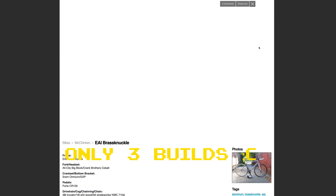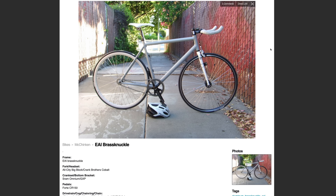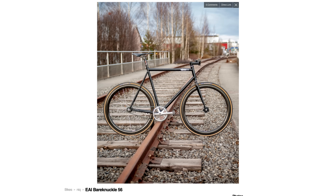EAI themselves even knew that this bike was born to fail. Not to say that the Brass Knuckle was a bad bike — it had a solid build quality and it was a stiff, affordable aluminum frame set at a time when aluminum frame sets were much more expensive than they are today. But they knew that they made a bike that nobody wanted. I remember when I was a broke high school student shopping for my dream bike, the EAI Bare Knuckle, and I would scroll through Craigslist and see a post for EAI BK, $250 — I'd click on it immediately and then be disappointed when it's a Brass Knuckle.